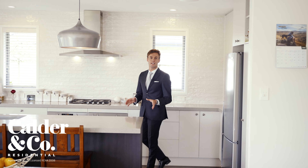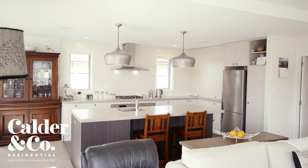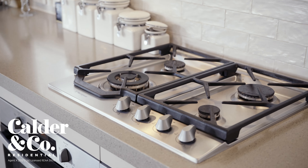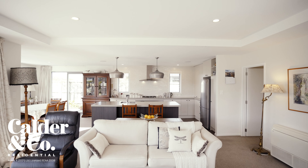The open plan living area is led by the sleek designer kitchen and anchored by this island bench and elegant appointments. This free-flowing zone can cater to any occasion and incorporate space for unwinding and dining.